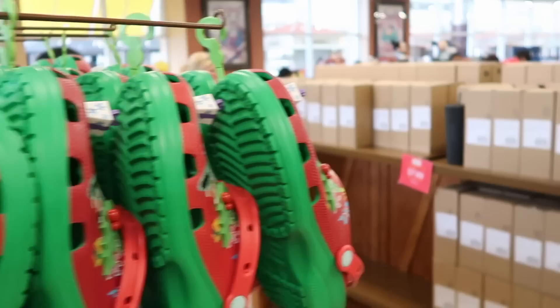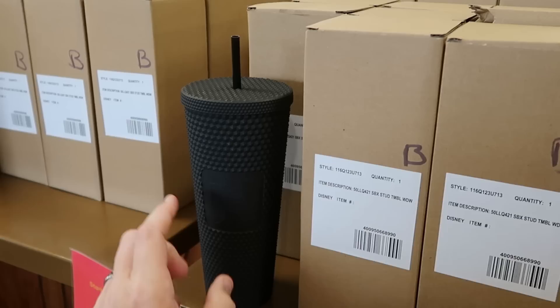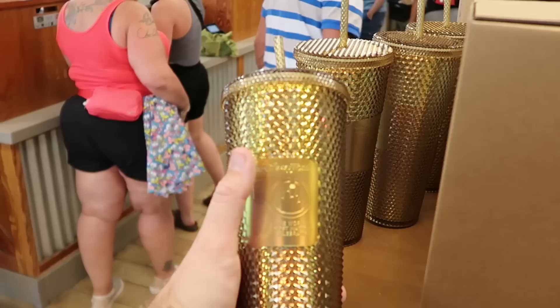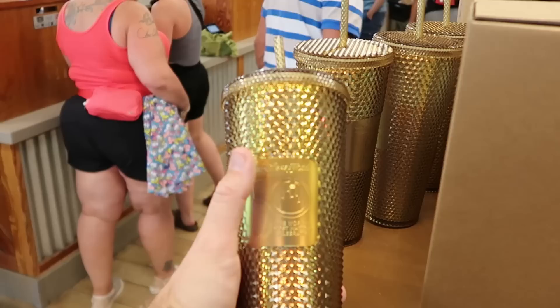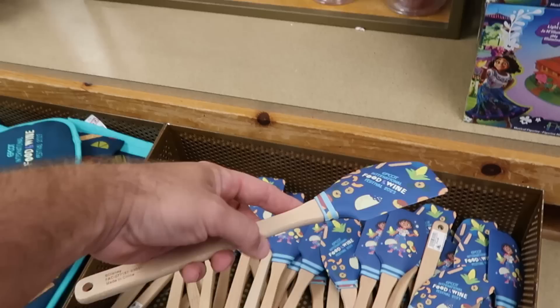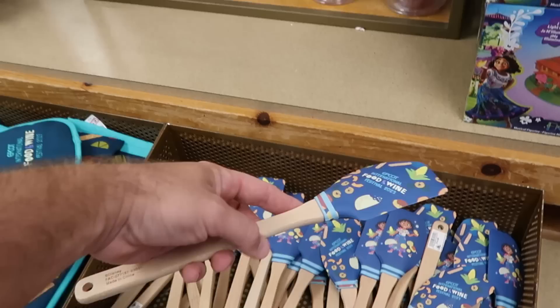They still have some of the 50th anniversary studded Starbucks cups. This is the matte black one with the Starbucks logo — opposite side has the 50th anniversary celebration — originally $50, now $7.99, with original packaging. Also over here is another 50th anniversary one in gold, very sparkly, also $7.99. They still have a bunch of merchandise from Epcot International Food and Wine Festival 2023.